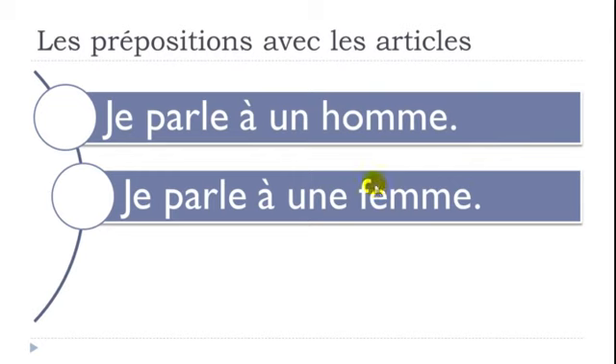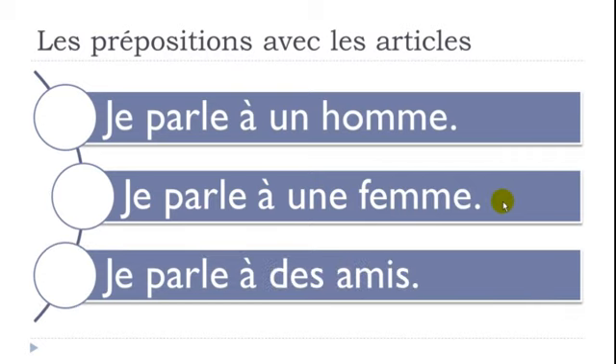'Je parle à une femme' — I talk to a woman. Same thing here, nothing happens. And 'Je parle à des amis' — I talk to friends. Again, you keep your preposition and add the article. The good news is that if you use preposition À followed by un, une, or des, no modification occurs.